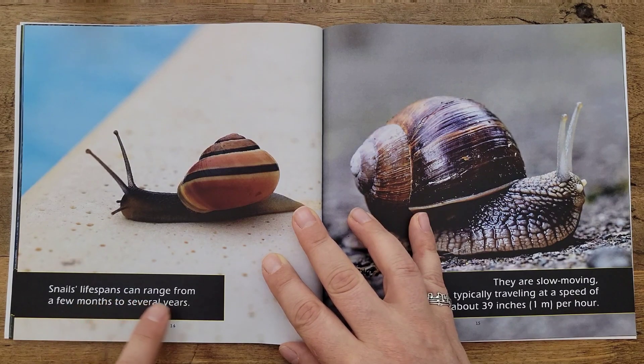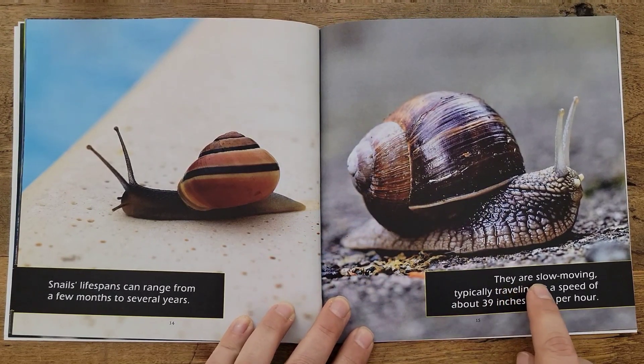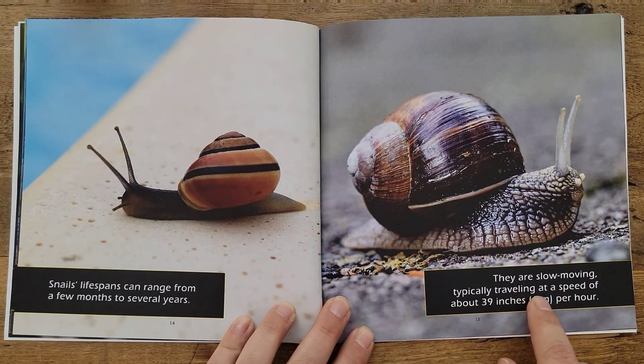Snails' lifespans can range from a few months to several years. They are slow moving, typically traveling at a speed of about 39 inches or 1 meter per hour.